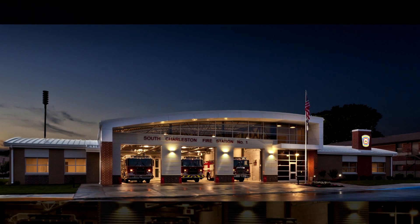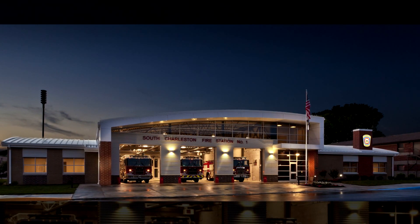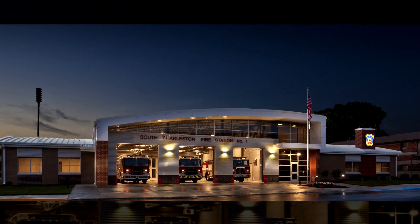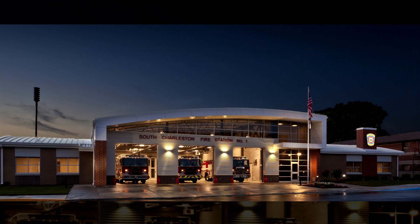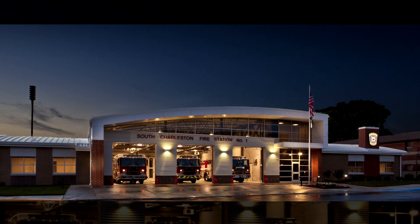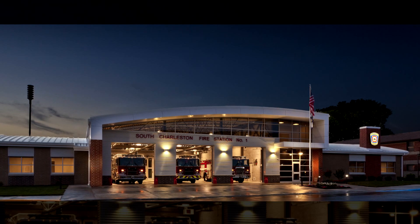This project was completed over an eight-month time frame and was delivered to the taxpayers of South Charleston in June of 2016. Your Eagle Award winner for category institutional construction less than $5 million, Persinger & Associates for the South Charleston Fire Station No. 1.